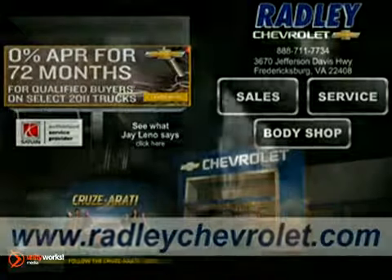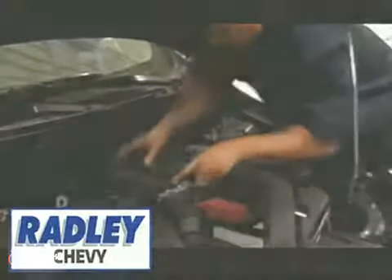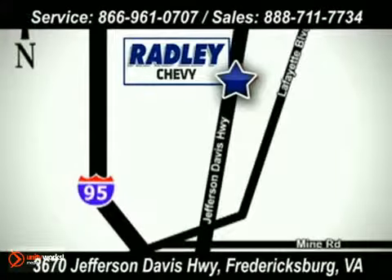Don't forget, it's our mission to deliver memorable experiences, whether you're shopping for a new car or in for service. Radley Chevrolet, 3670 Jefferson Davis Highway in Fredericksburg, Virginia.